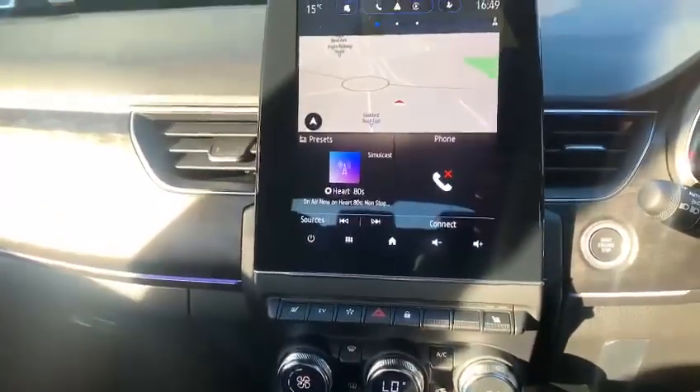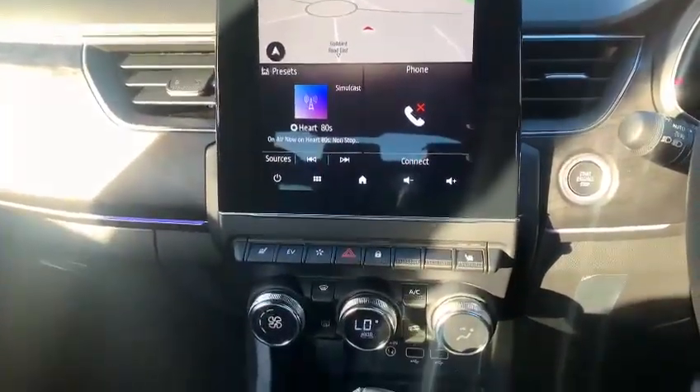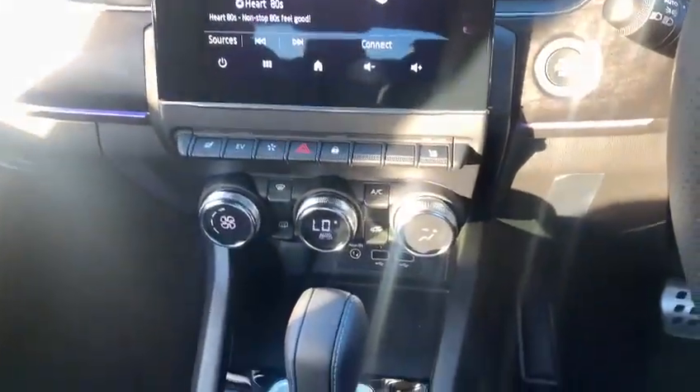In the centre there you've got the 10 inch EZ-Link system that will give you Apple CarPlay, Android Auto, Bluetooth, and digital radio etc.